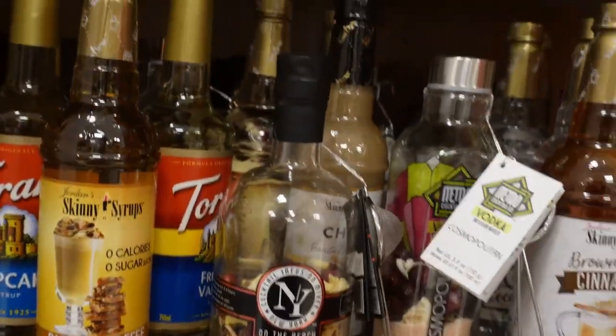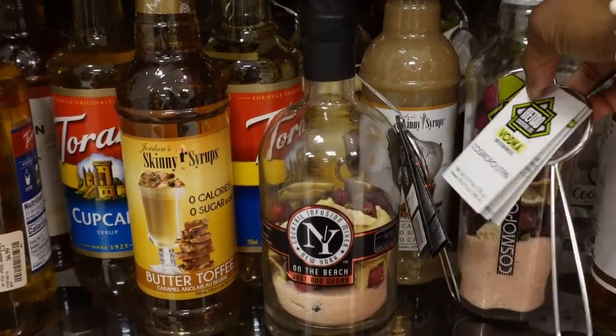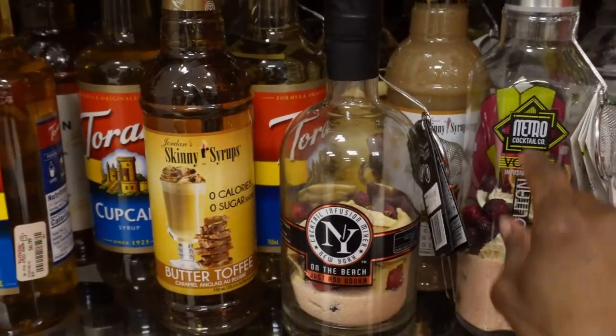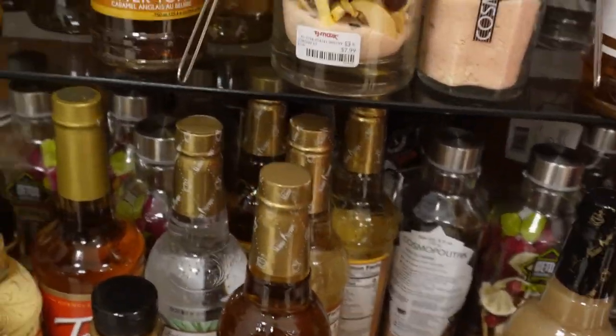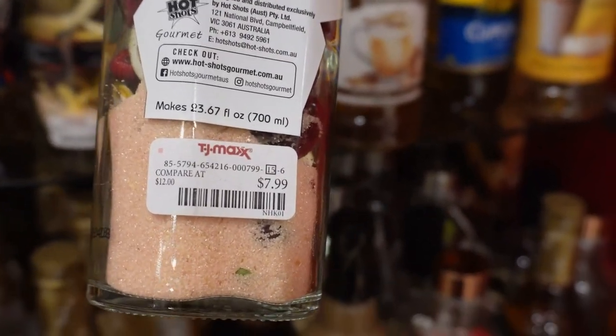My daughter's been telling me about these drinks that you just add liquor to, so I might try that. It really never matters what they say to add — this one says add vodka, sometimes they say add gin or whatever. It's gonna be tequila. Tequila, tequila, tequila. But if I gotta add my own liquor, why are y'all costing $8?